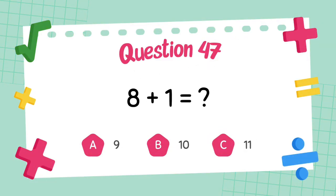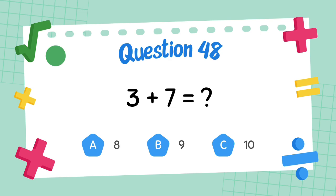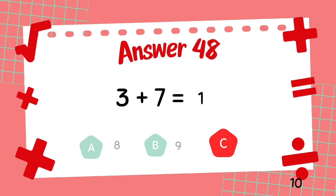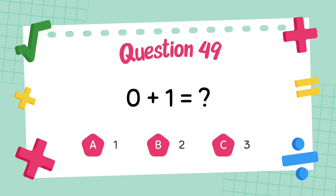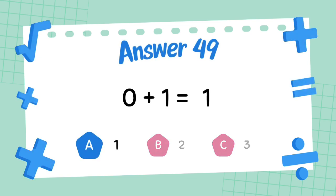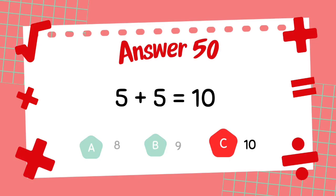What is 8 plus 4? The answer is 10. What is 5 plus 5? The answer is 10.